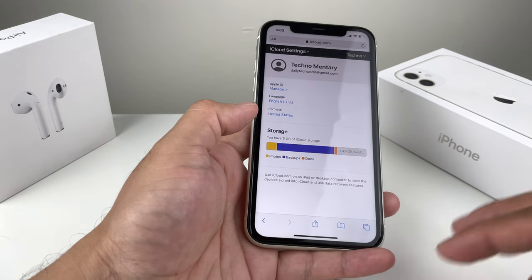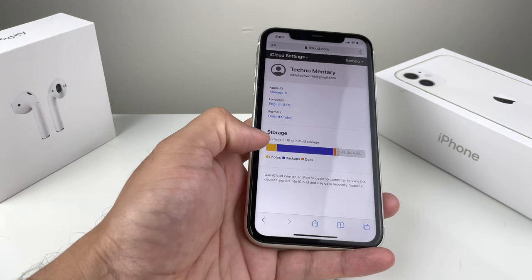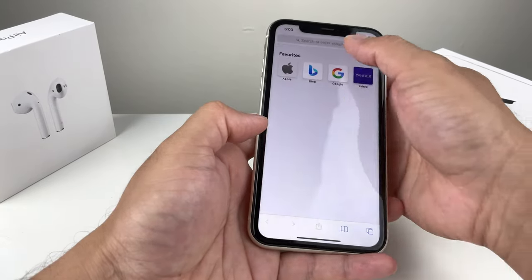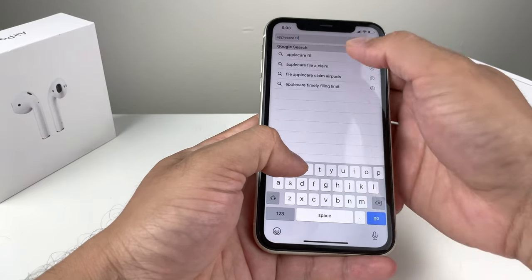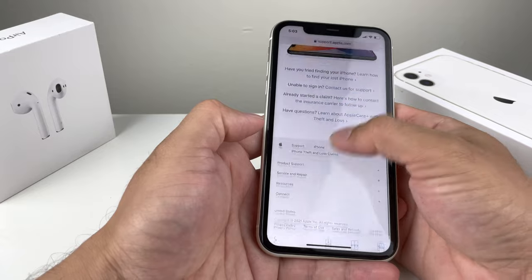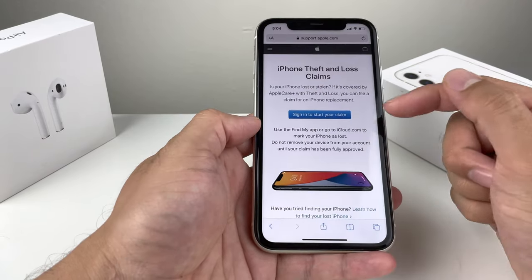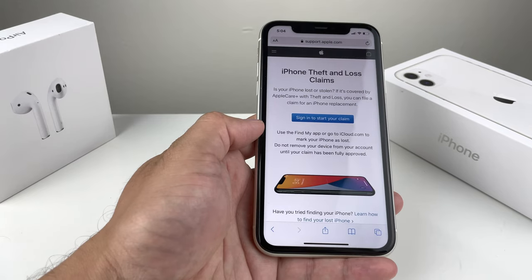Step four: if you have AppleCare Plus with theft and loss coverage, you can file a claim. Search 'Apple Care file claim' on Google and you'll find the Apple Support theft and loss page. From there, you can sign in to start a claim — it's pretty easy to follow the steps.